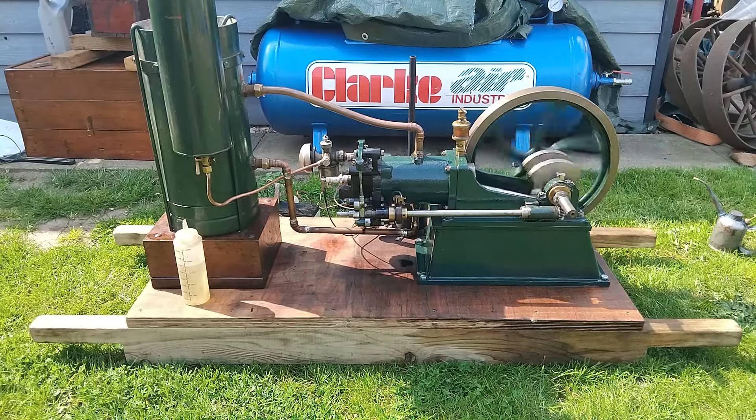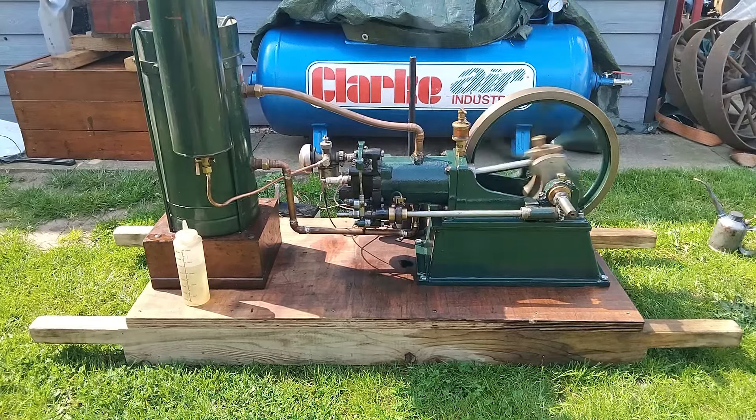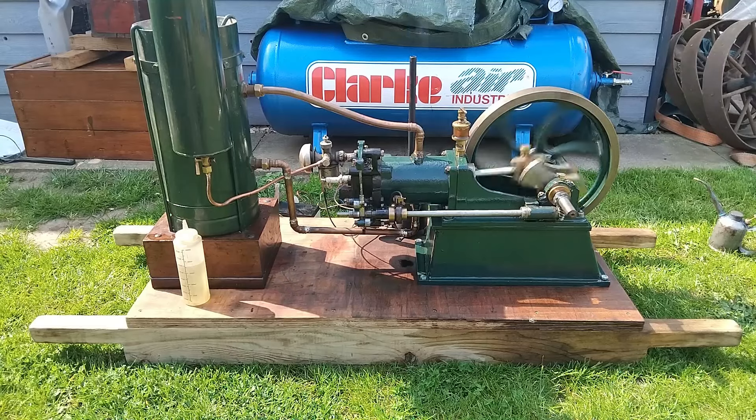Now, I did have it running absolutely faultlessly at the Stradset, and now I've brought it home it's not running quite so nicely. I think it's possibly because it's sat on a bit of a slant and the oil is flowing up to the spark plug.